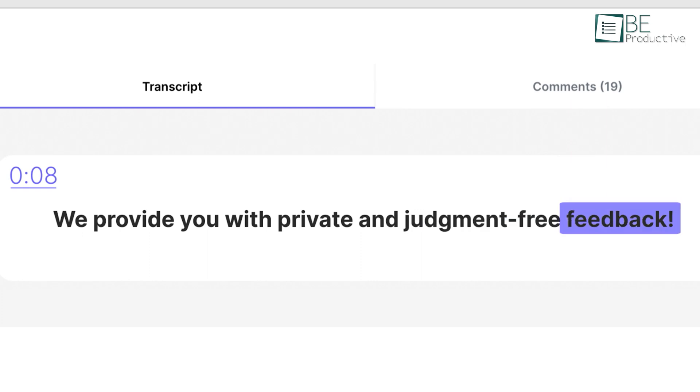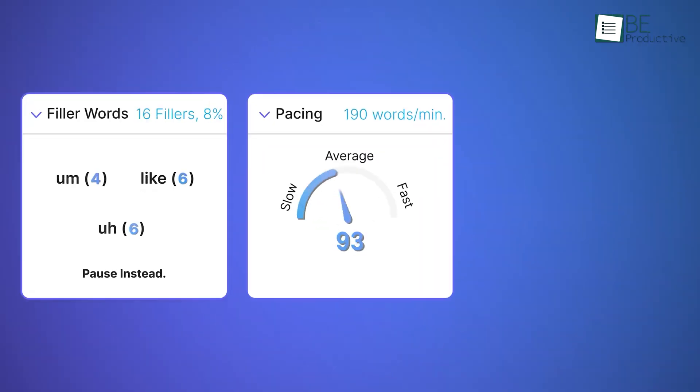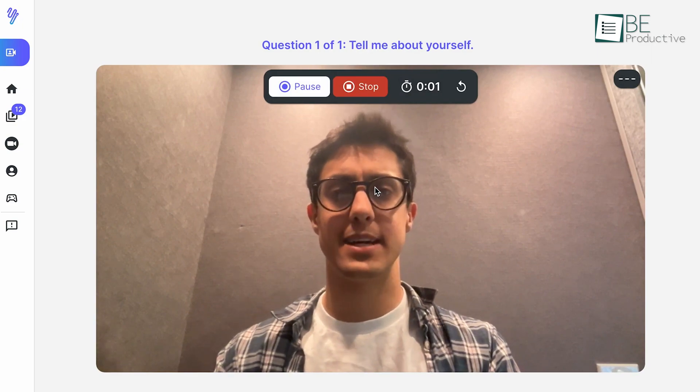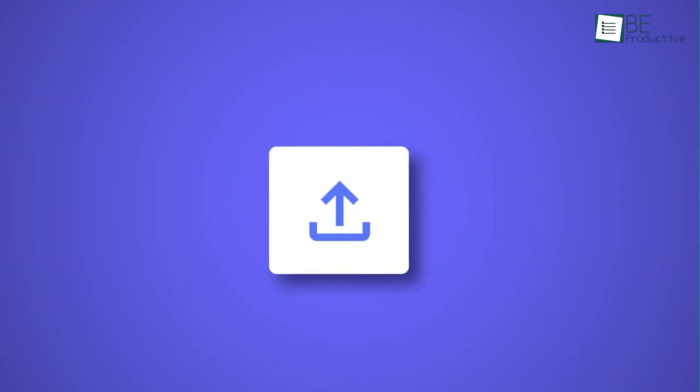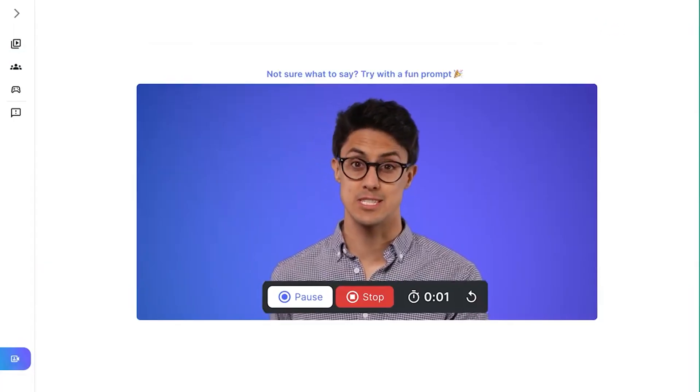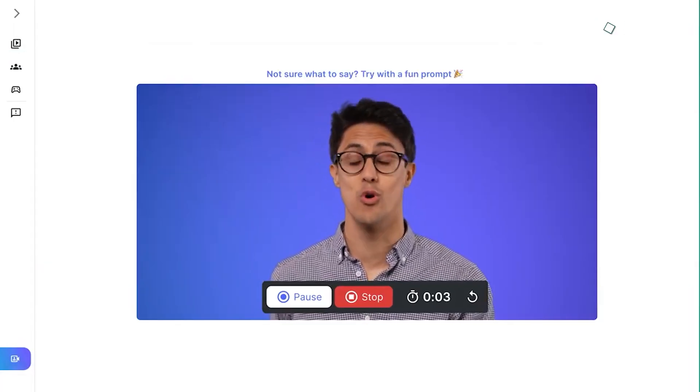This website provides personalized and private feedback on your delivery, tone, and content. From your practice sessions to your entire Zoom call, you can record anything. Moreover, it also allows you to upload files directly. Whether you're preparing for a crucial presentation or seeking to improve your everyday communication skills, this AI speech coach provides valuable insights to boost your confidence in becoming an effective communicator.